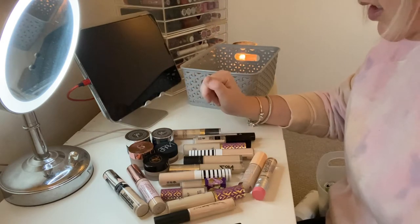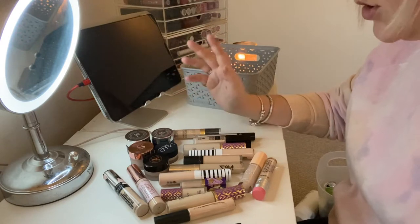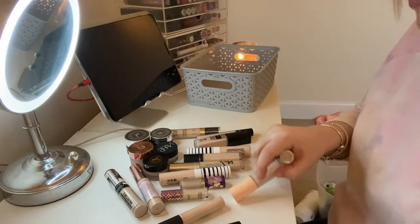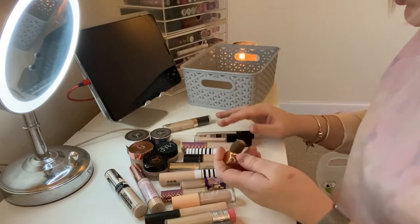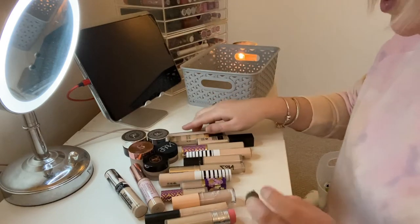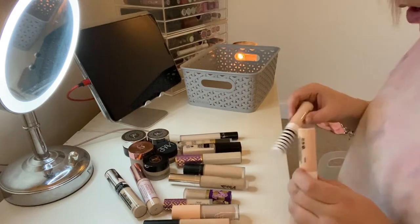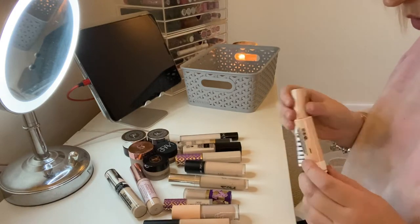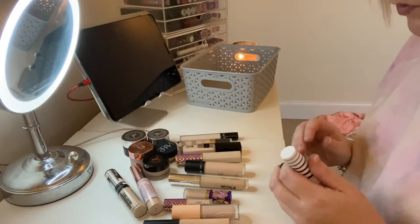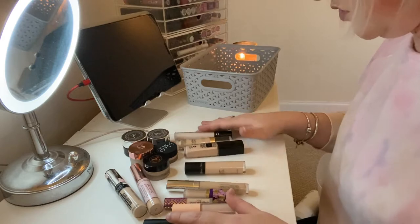This time I absolutely have to get rid of one straight away if I have two versions of the same product, unless it's a super favorite. With that in mind, I have two Tarte Shape Tape in Fair — one can go. I also have two CoverGirl in Porcelain — one can go and the other can stay. So that's two I'm keeping and two I'm getting rid of.